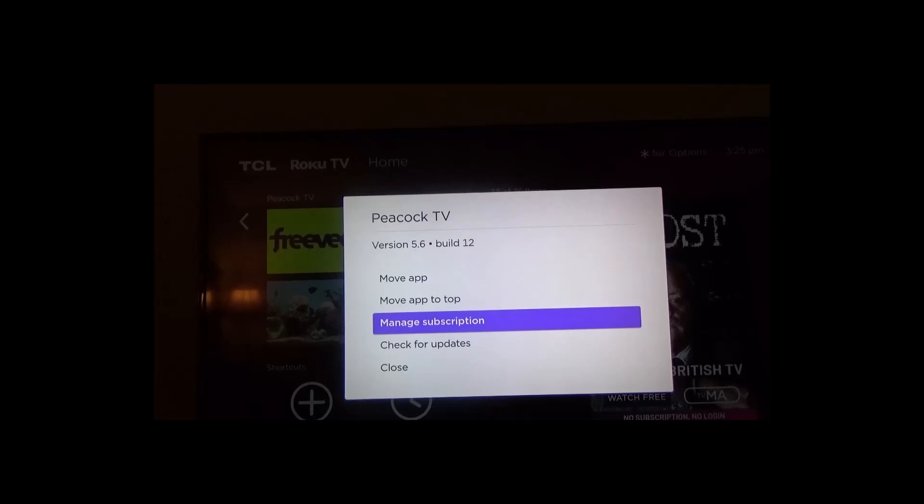I also have the option to manage subscription. When you have this, that means you get it through your Roku account. Of course you do have to have your credit card on file with Roku, so that way you can rent movies through Prime Video or other apps, buy them, or in this case, subscribe.